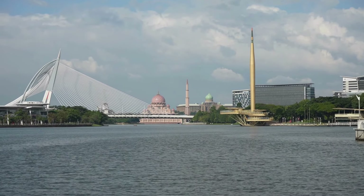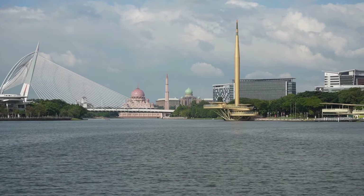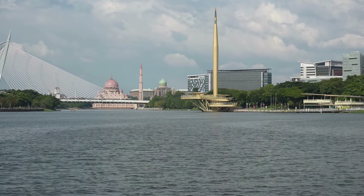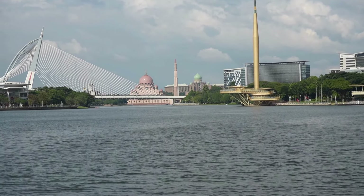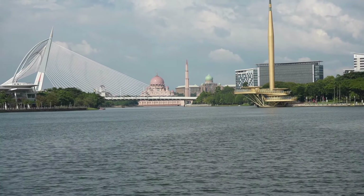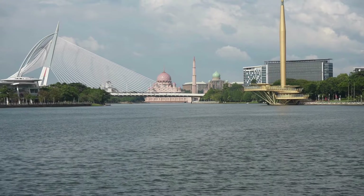The Putrajaya Mosque is more than just a place of worship — it is a symbol of Malaysia's vision for a harmonious blend of tradition, spirituality, and modernity. Its awe-inspiring architecture, serene surroundings, and deep historical significance make it a must-visit destination for anyone exploring Malaysia.